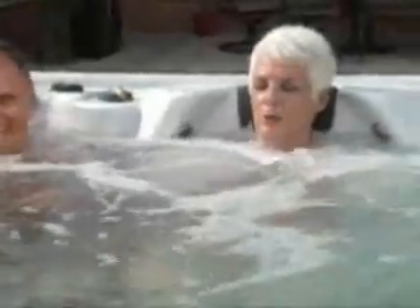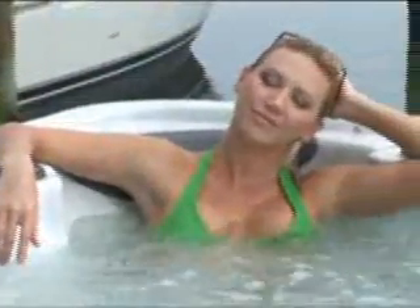Owning your own hot tub is like being able to take a vacation anytime without ever leaving home. Just a few minutes in your Hydra Spa and all of the cares and worries of your busy day will start to melt away. You'll relieve stress, soothe muscles, and feel your tension slip away.